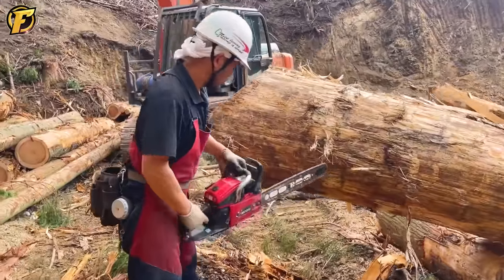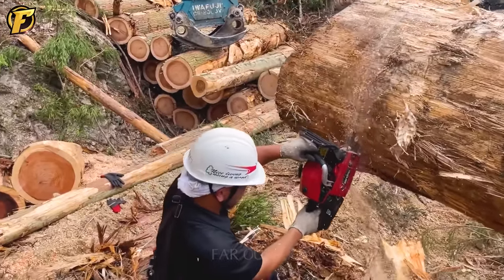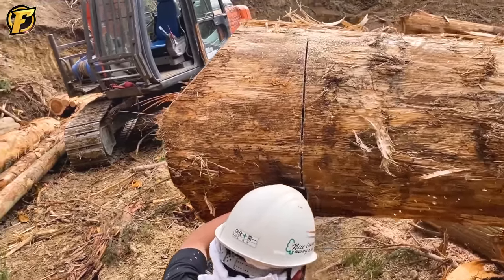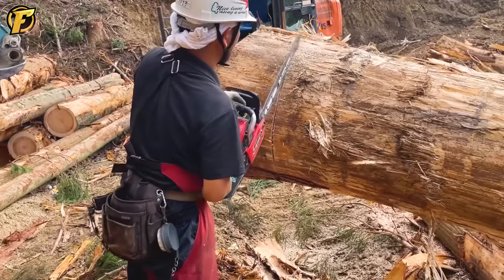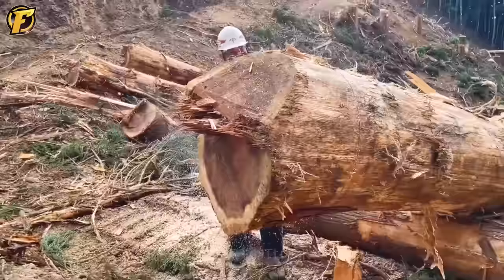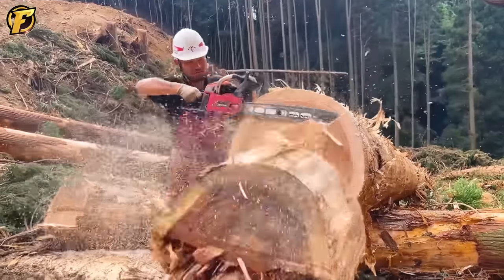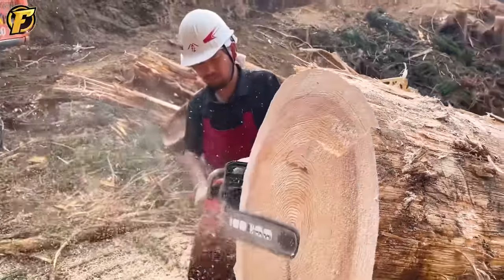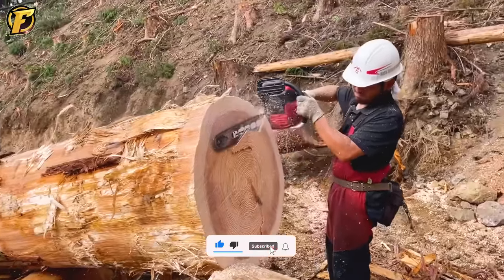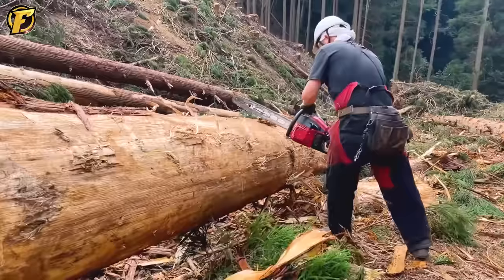Mr. Craftsman, a forestry worker with 10 years of professional experience, has become a symbol of passion and love for trees and forests. With his creativity and exceptional skill, he became an expert in precision woodworking. Not only is he technically superior, but he also understands and respects natural resources. He always chooses mature trees, avoiding unnecessary waste. Taking care of and maintaining the forest's habitat has always been his top priority.